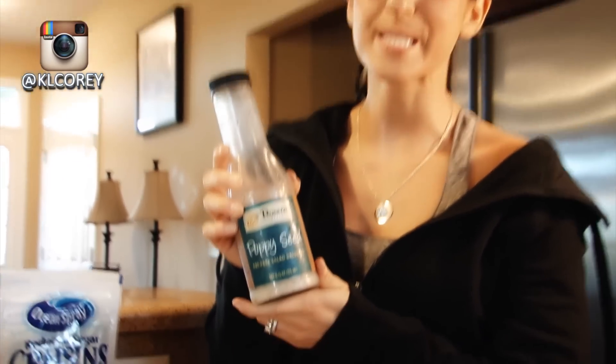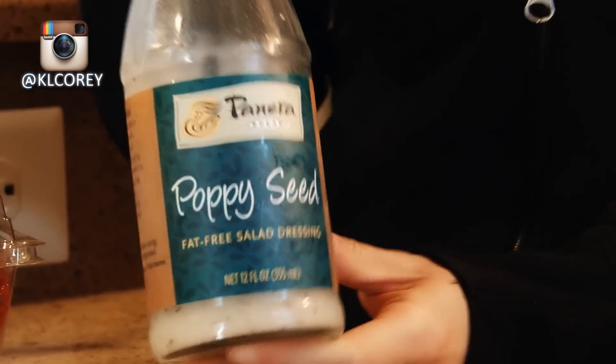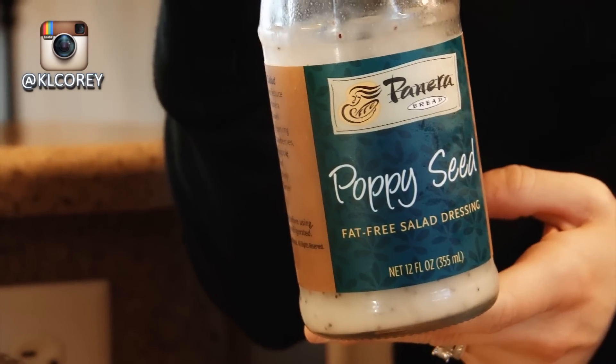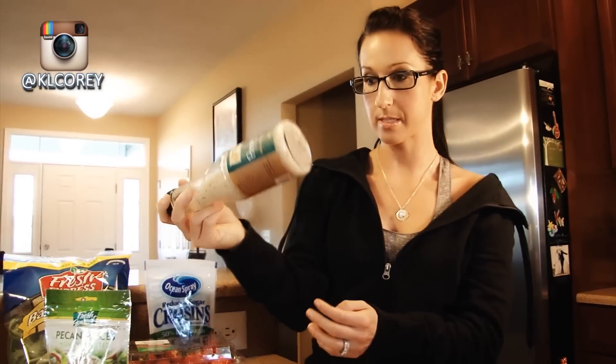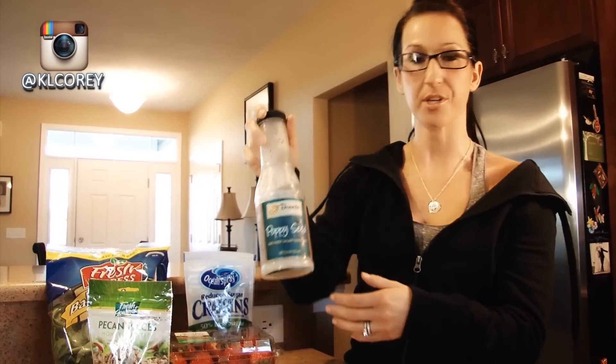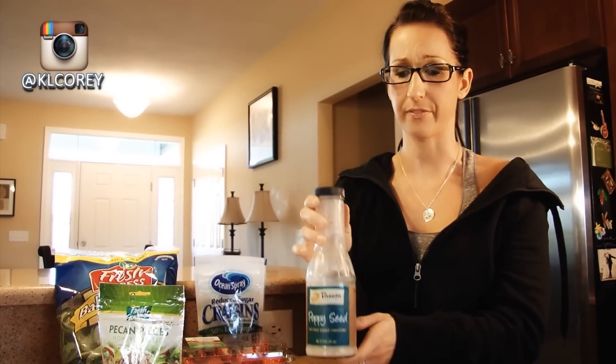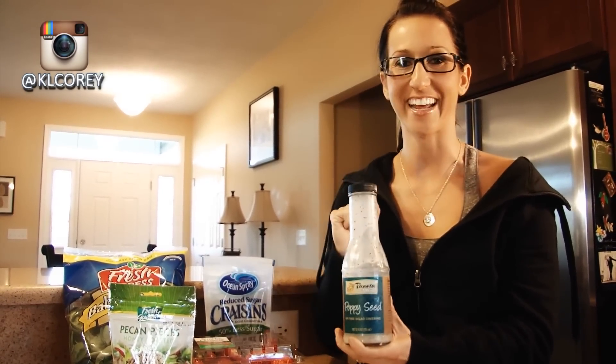I just wanted to pull out and show you guys the salad dressing really quick in case you weren't sure what I was talking about — poppy seed dressing. It's fat free, only 15 calories for a couple tablespoons. It's kind of a thinner dressing so you just toss it all up — you don't need to use a lot of it. Keeps it fairly low in calories and healthy, and it has a nice sweet flavor. So check it out.